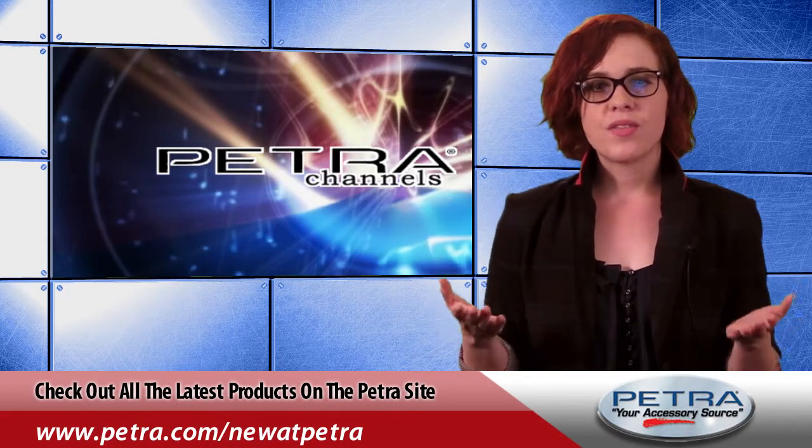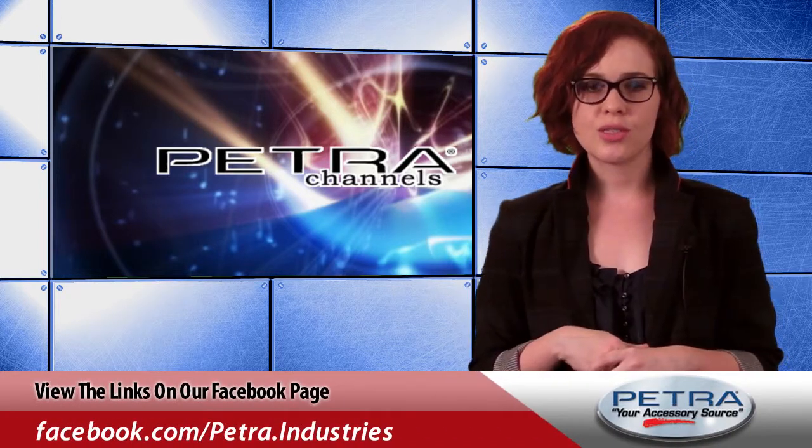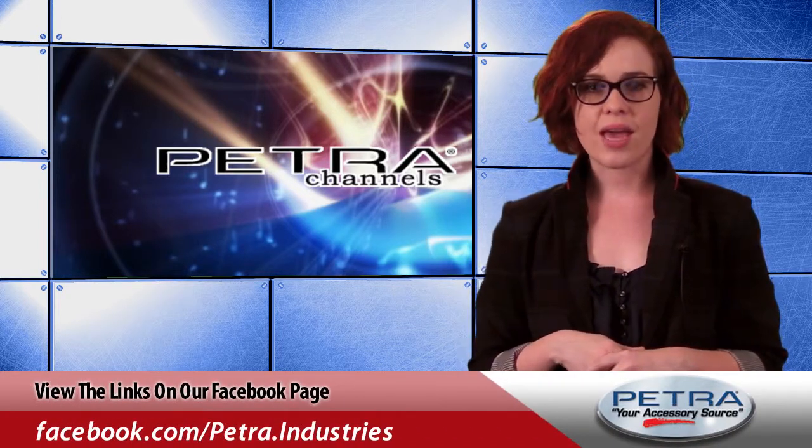Check out more great products by visiting us at Petra.com slash new at Petra. Find those links on our Facebook page and post your thoughts, or you can send us your feedback at feedback@petra.com.